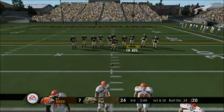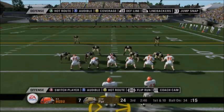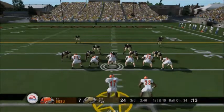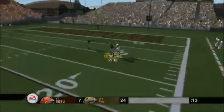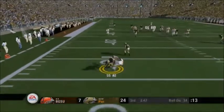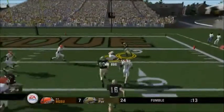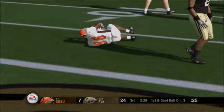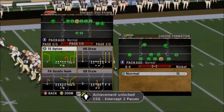First and ten. Number 17 lines up in the shotgun. He fakes to the back, steps up, and it's going the other way — number 2 loses it, it's recovered. They narrowly escape there. He recovers the fumble for his team and avoids a turnover.